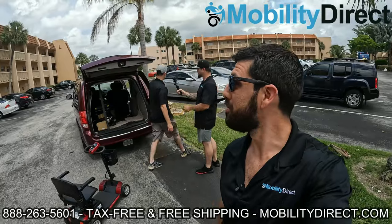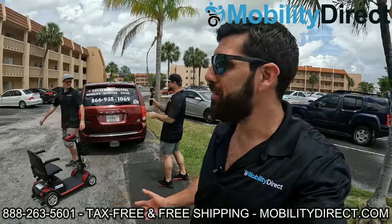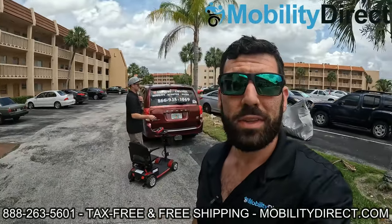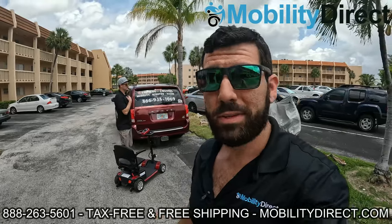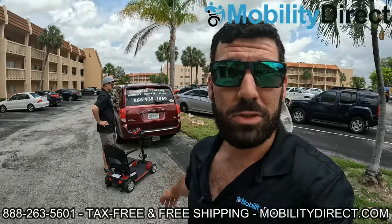We're pulling up to the lucky winner's apartment building, and we're going to bring the scooter up to her door and get the reaction on video. I'm pretty excited — this is awesome. We're giving away a mobility scooter to someone that truly needs it, so stay tuned. We're going to go up the elevator; it's on the third floor, and we're going to present this custom scooter to the winner.